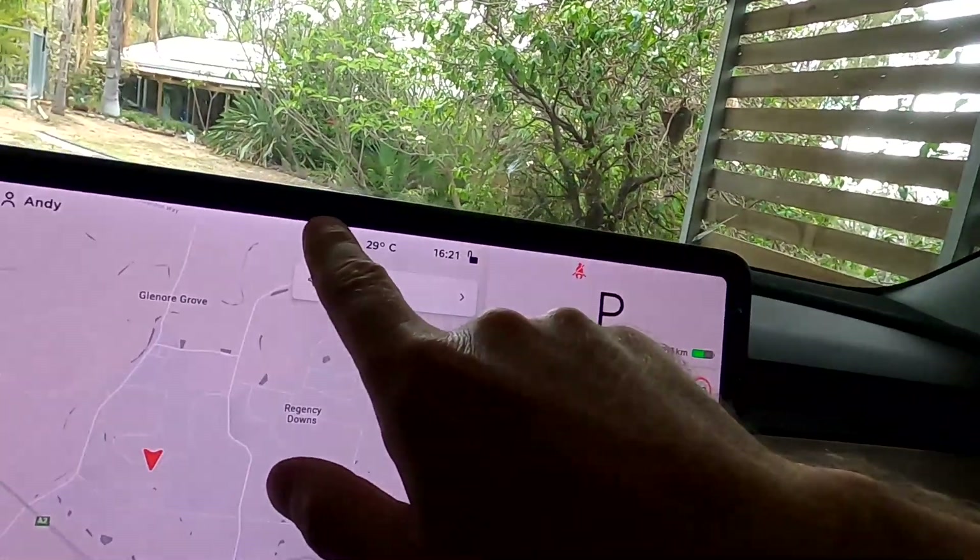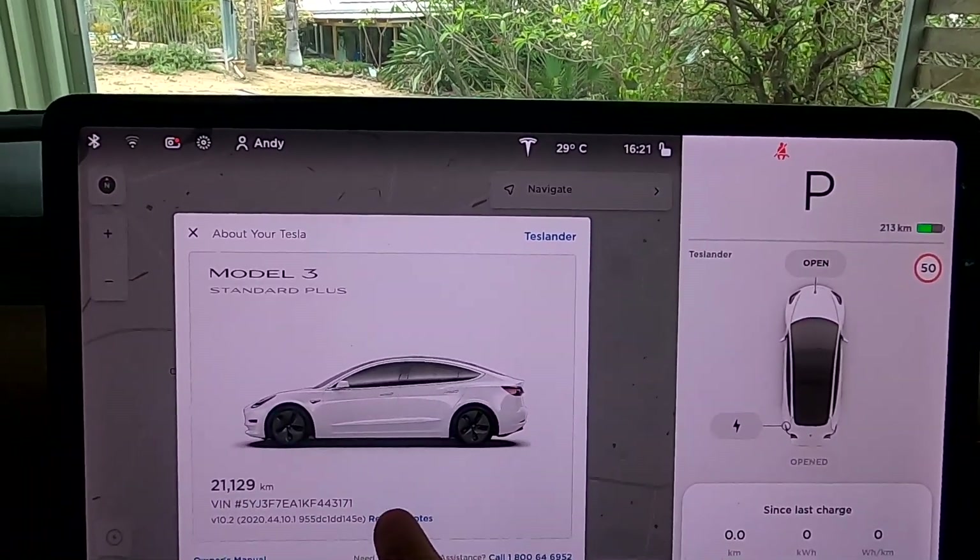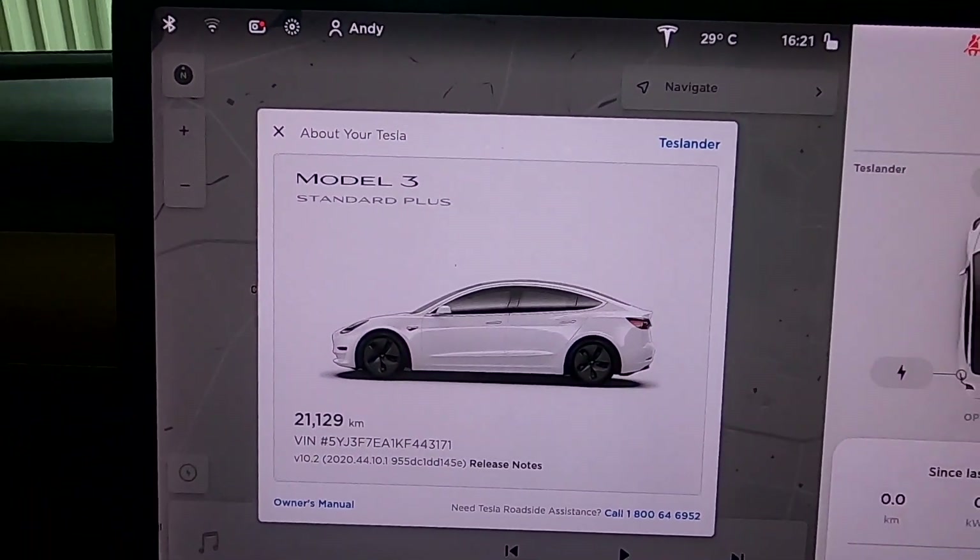Welcome back to yet another video here on the channel — Unplugged EV, sunny hot Australia. Today's video is about an update which came out about one and a half to two weeks ago. I know I'm not up to date, but the reason I didn't make this video earlier was that I wanted to test these new functions first, before making a video, just to gain some experience. Let's have a quick look at what's in the release notes of this update.